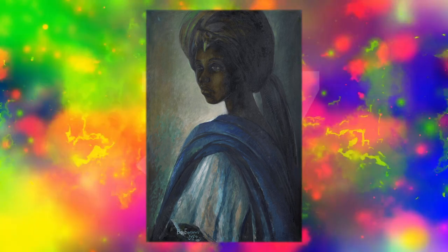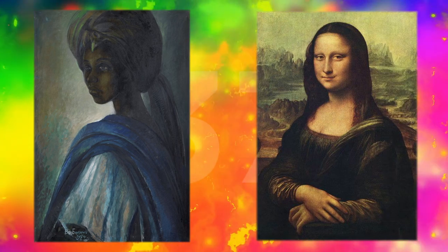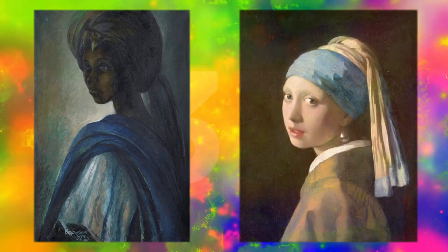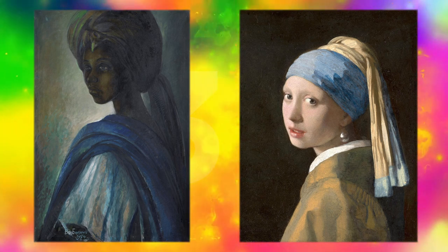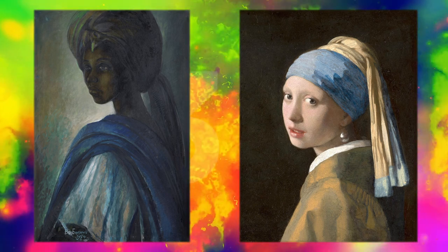Does this painting remind you of any other paintings you've seen? My mind may have been clouded by you calling it the African Mona Lisa, but I can see connections — a neutral expression, a similar triangular composition, even though the Mona Lisa is much more zoomed out. I was wondering if you'd name Girl with a Pearl Earring, because this painting is framed quite similarly — the subject is somewhat turned away from the viewer and looking over her left shoulder, which is very similar to Girl with a Pearl Earring.